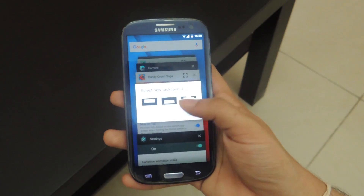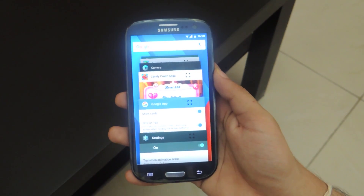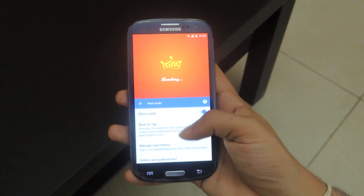There also seem to be bonus CyanogenMod additions to this ROM, which come with every other CyanogenMod release. The multi-window feature has also been enabled, although it does require some additional work.